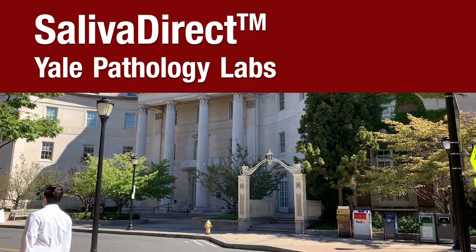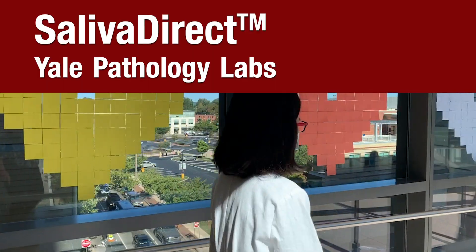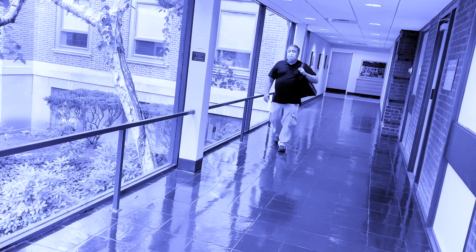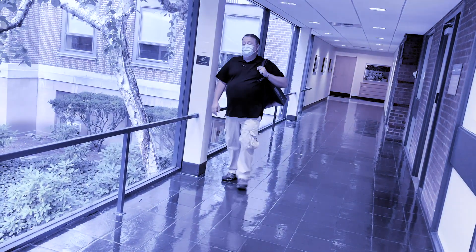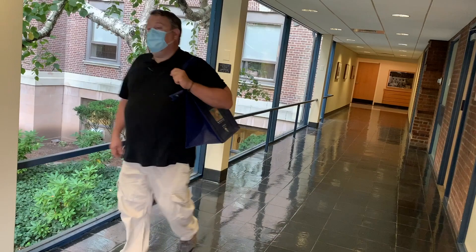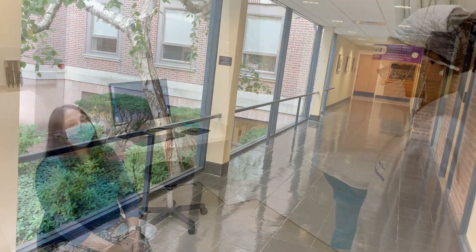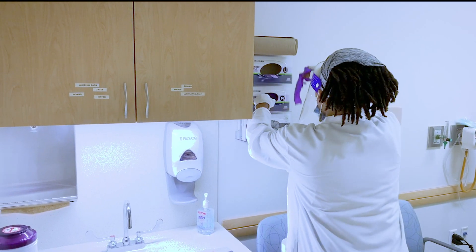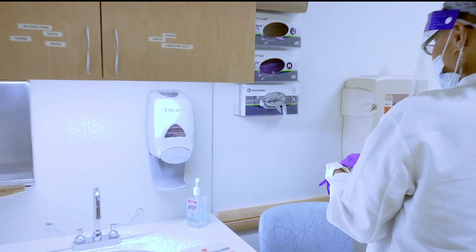Yale Pathology Labs is excited to offer SalivaDirect, a non-invasive test for COVID-19. SalivaDirect is a painless, non-invasive test that became available in August 2020 and was developed by the Yale School of Public Health to provide a pain-free, cost-effective way to help the public have access to great testing.